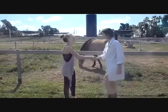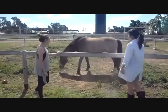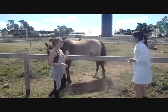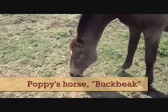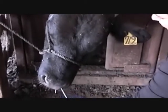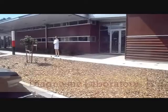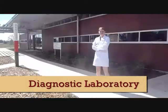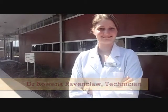Dr. Potter met with Buckbeak's owner, Poppy Pomfrey, and heard her account of his respiratory signs. While at the farm, a nasal swab was taken from Buckbeak. Dr. Potter sent this swab off to be tested at a nearby diagnostic laboratory run by Dr. Rowena Ravenclaw, a renowned biochemical technician.